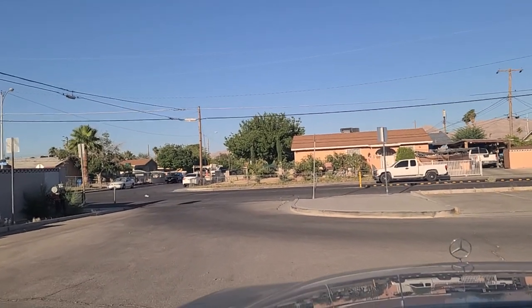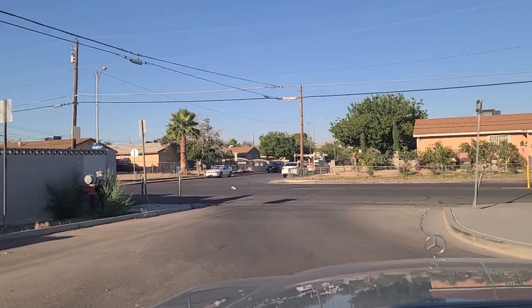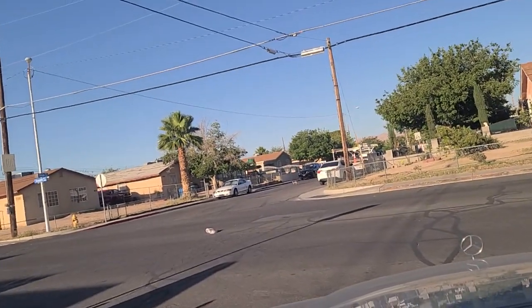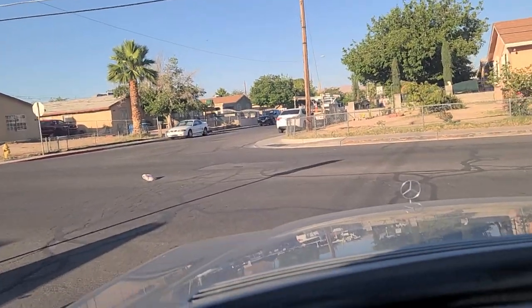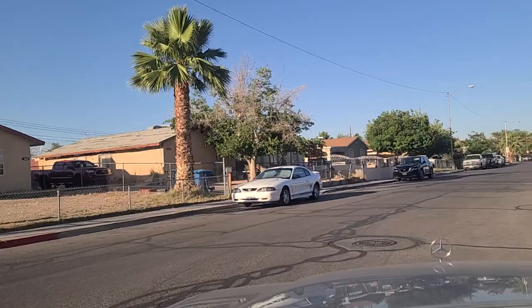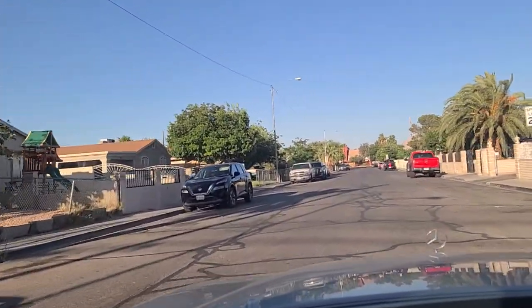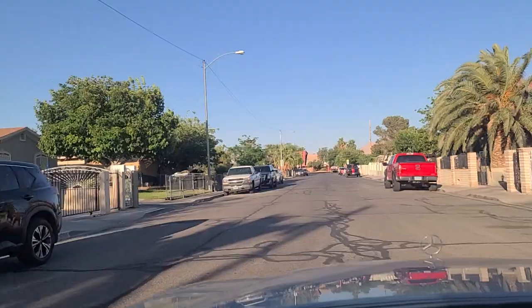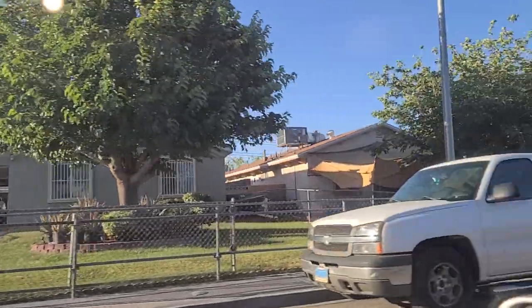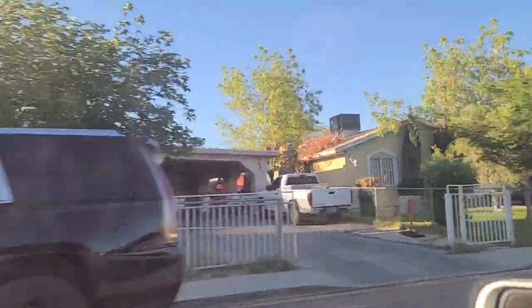Hey folks, welcome back here to the Vegas Don channel. We are here on the east side of town off of Kenneth Road. We are going to cross over and go eastbound here on Nelson Avenue in the city of North Las Vegas. We are just north of Carey Avenue — C-A-R-E-Y. Wanted to show you some of the homes here in the area.